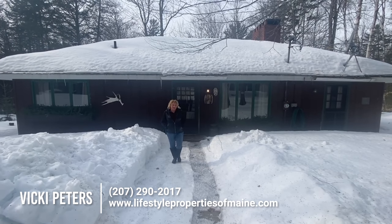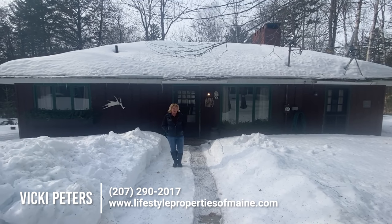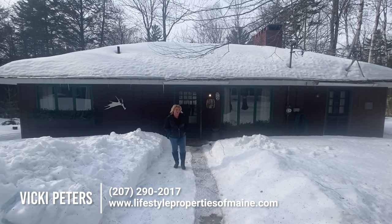Hi everyone, Vicki Peters here with United Country Lifestyle Properties of Maine. Today I am in Topsfield, Maine at 244 Lakeview Road.